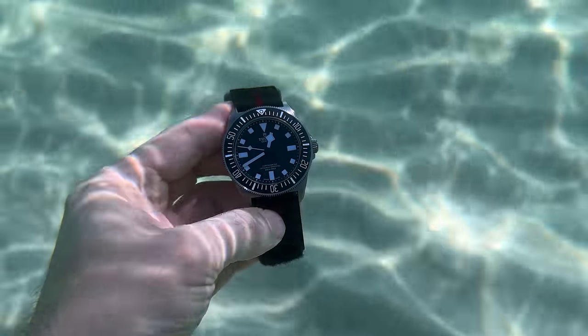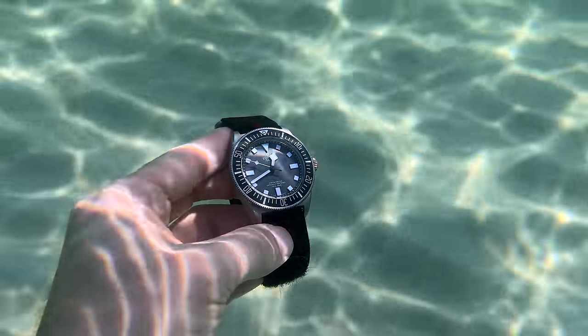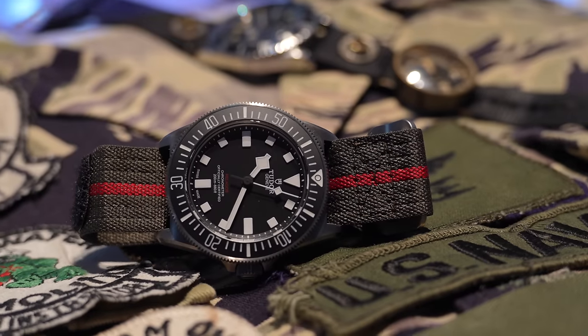If you talk about the watch itself, there isn't actually a huge amount to talk about. It's a Tudor Pelagos FXD, but it's in black. The thing to talk about is Tudor's history, Tudor's legacy of working with the US military — and in particular for this one, it's the US Navy.